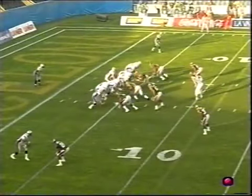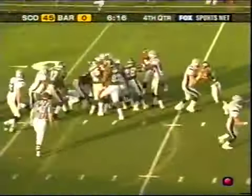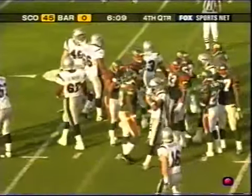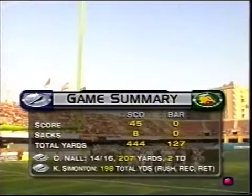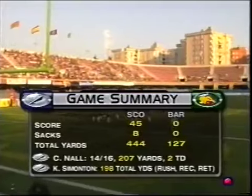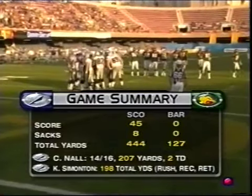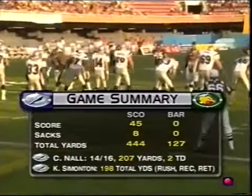Let's see if we can get something happening here — just one point on the board for Barcelona. Maurice Hicks on the carry. How do you summarize a 45-nothing whitewashing on the road? Eight sacks. Simonton is close to 200 total yards. And Craig Nall — we haven't talked about him for the last hour — 14 of 16, 207 yards and two touchdowns. That's two weeks back-to-back, very efficient as a quarterback.